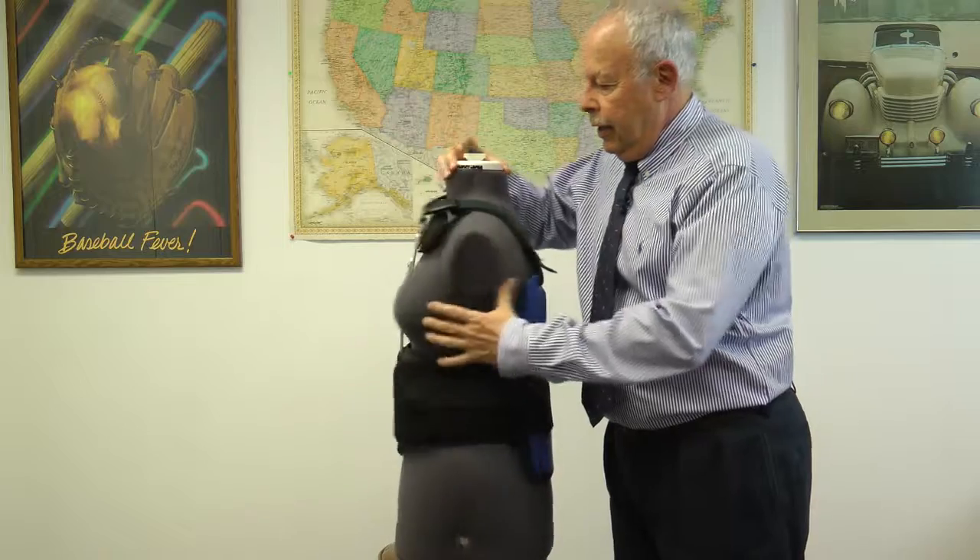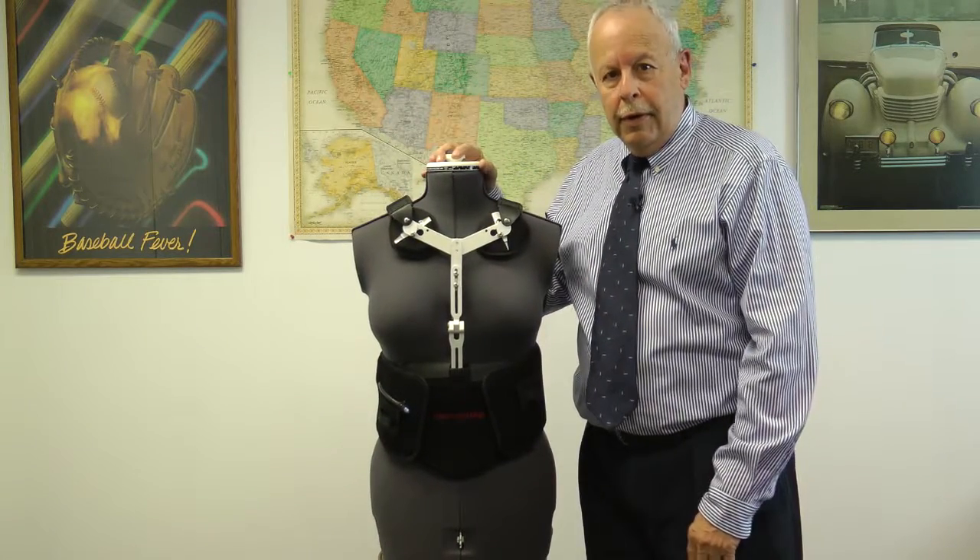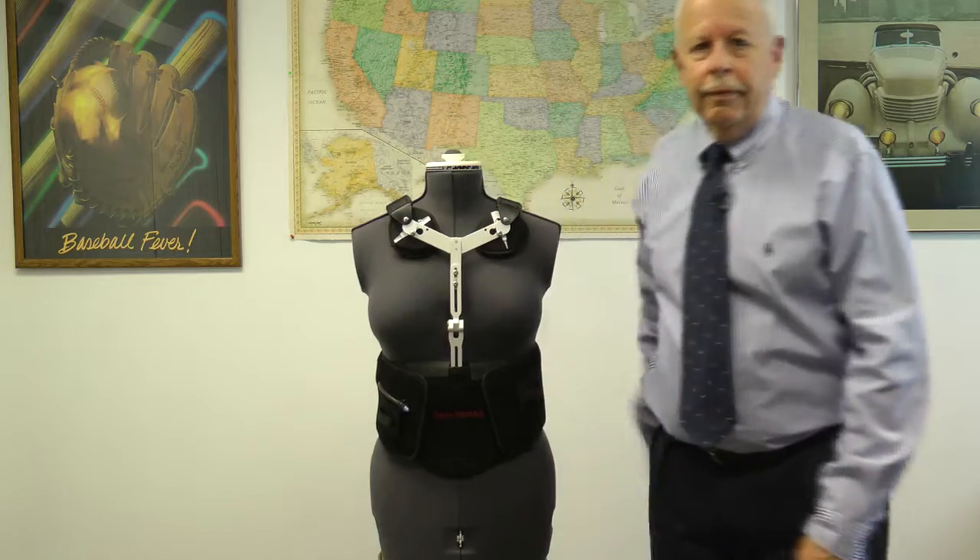I will say that both braces are proudly made in the USA. Thank you.